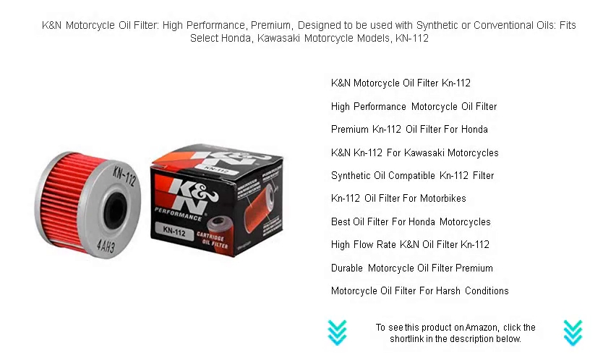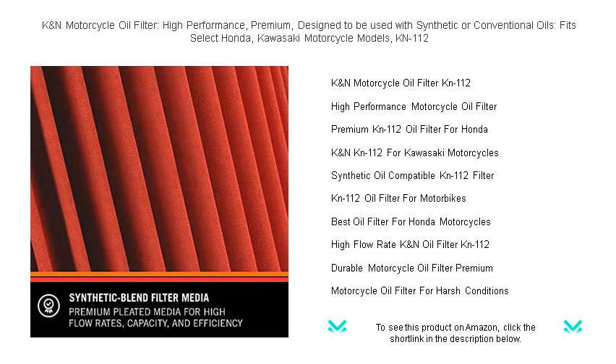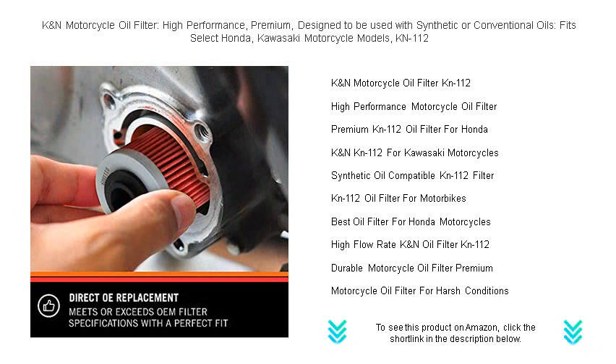Rev up your ride with the K&N Motorcycle Oil Filter, KN-112, the pinnacle of protection for your Honda or Kawasaki. Engineered for performance enthusiasts, this high-grade filter is compatible with both synthetic and conventional oils, offering unparalleled filtration to keep your engine running smoothly.